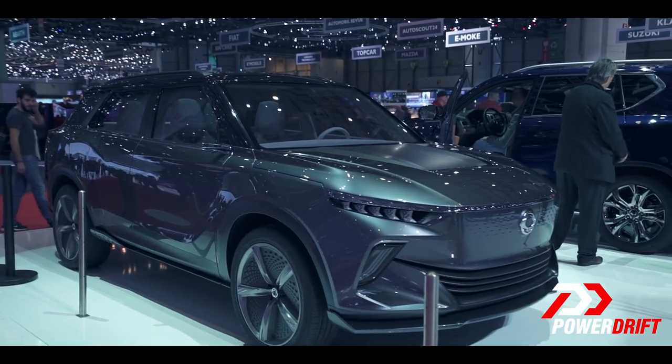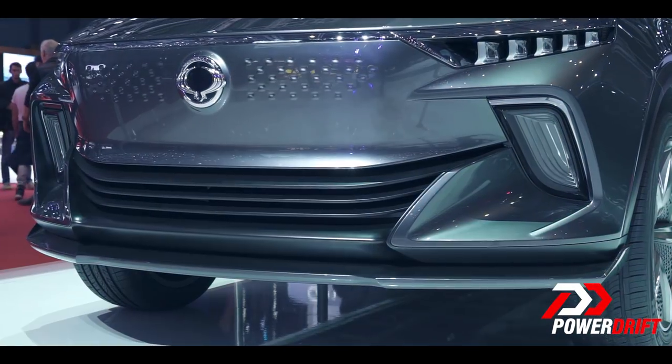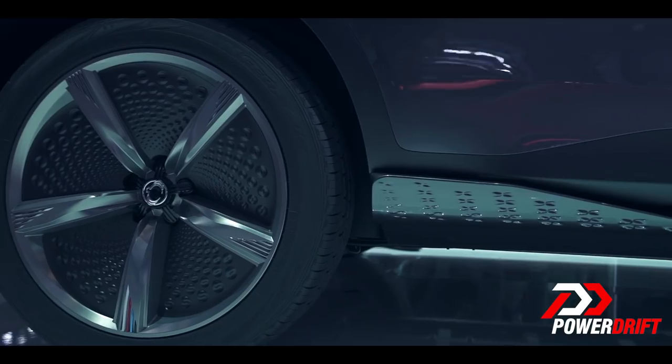The design of the ESIV gives us a glimpse into SsangYong's new design philosophy, which is defined by a prominent, bold grille, slim headlights and taillights, an aggressive sporty profile and muscular wheel arches.